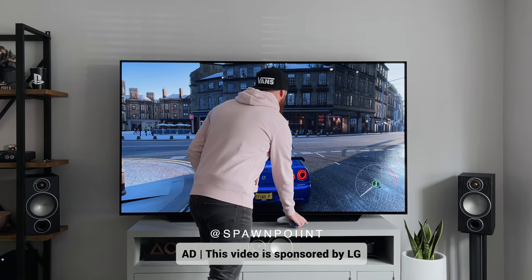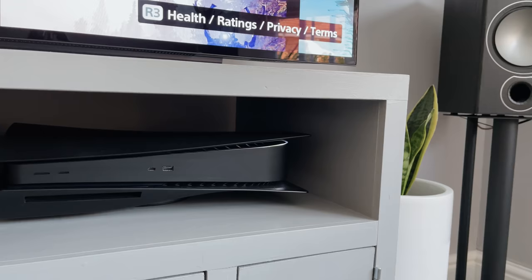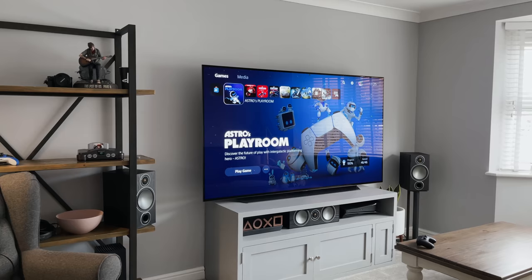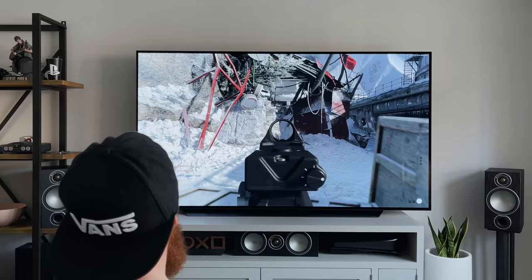Hello everyone, it's Spawn Point and welcome back to another TV video. This time I'm talking about gaming on the impressive LG C1 OLED. I'm going to show you how good this TV is for gaming on both the PlayStation 5 and the Xbox Series X, including HDMI 2.1, 4K at 120Hz, VRR and ALLM, plus I'll cover the new game optimiser mode, some gameplay, and what picture settings I'm using.